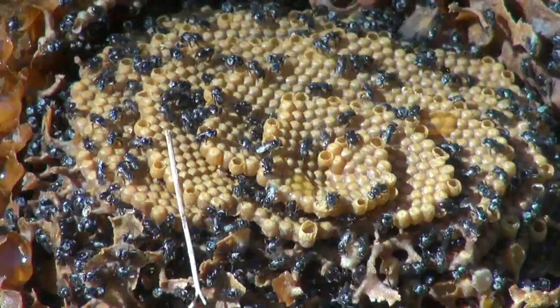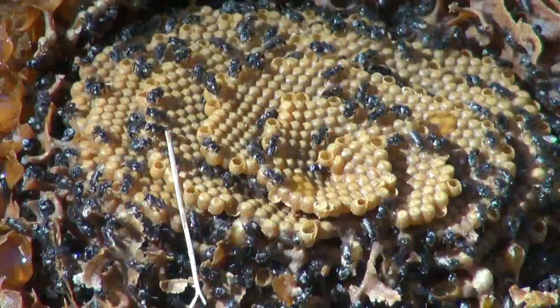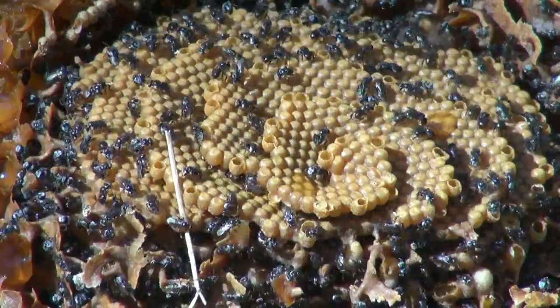When you look inside a stingless bee nest, you can see that the brood cells form a complete horizontal spiral comb.